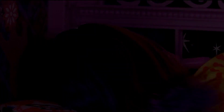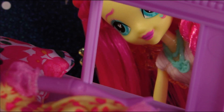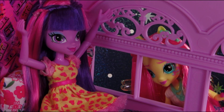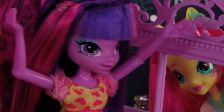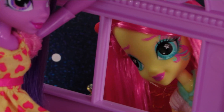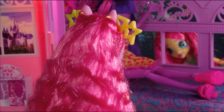Ugh, alligators. Pinkie? Oh, hi Twilight. I didn't mean to startle you. Do you realize what time it is? It's seven in the morning. Seriously, already? Hi, Fluttershy.